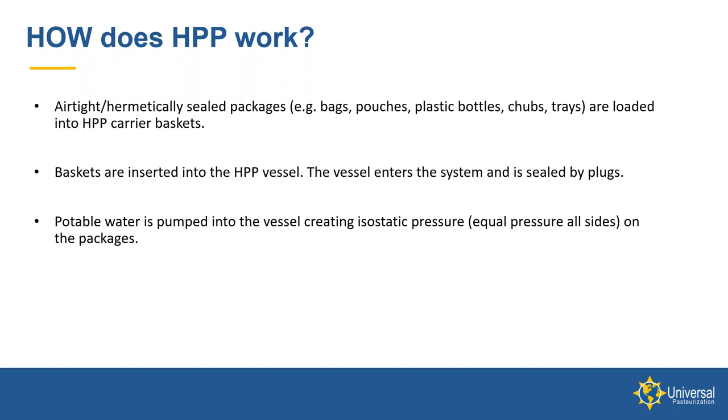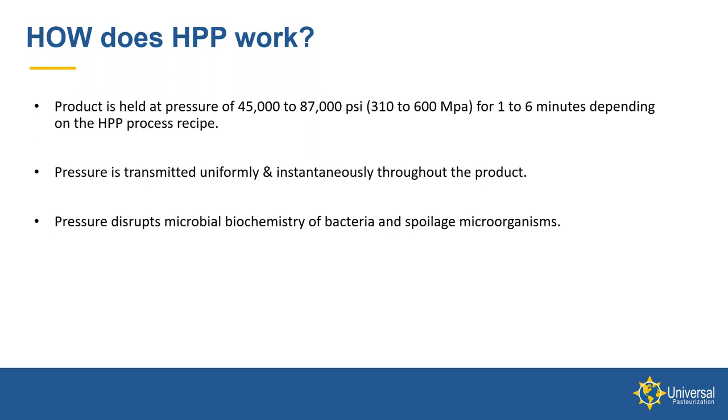Baskets are inserted into the HPP vessel, the vessel enters the system, and it is sealed by plugs going into the vessel. Then potable water is pumped into the vessel, creating isostatic — or equal — pressure from all sides on the packages. The product is held at water pressure ranging anywhere from 45,000 to 87,000 PSI (310 to 600 megapascal) for somewhere between one to six minutes, depending on the HPP recipe. There is a network of research organizations and equipment manufacturers with micro labs that can do product testing — both shelf life and microbial testing — to determine the optimal parameters for your particular product.